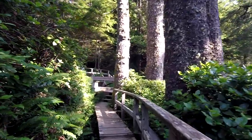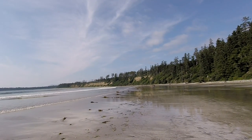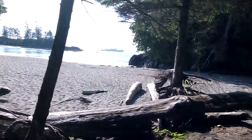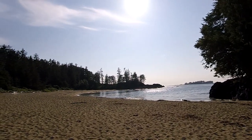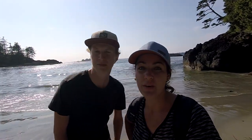We're on our last hike probably of the day to Half Moon Beach. I think that wraps up the Tofino and Ucluelet experience. We're sad to leave. It's been really awesome — did not disappoint in any way. See you later.